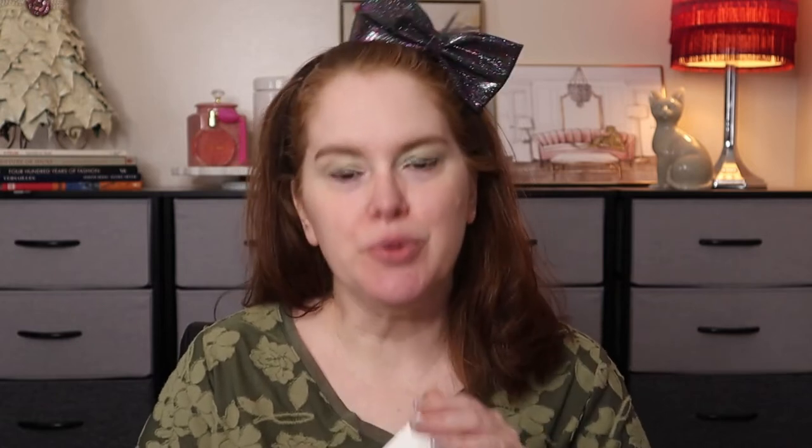I did want to say before we get started that these were all gifted to me. Thank you so much to Supergoop for letting me try them out. There were no requirements to do a video or review or anything like that. Supergoop is cruelty-free and all their products are made in the U.S., which we love. They all have the expiration date printed right on the box, which I personally like as well.